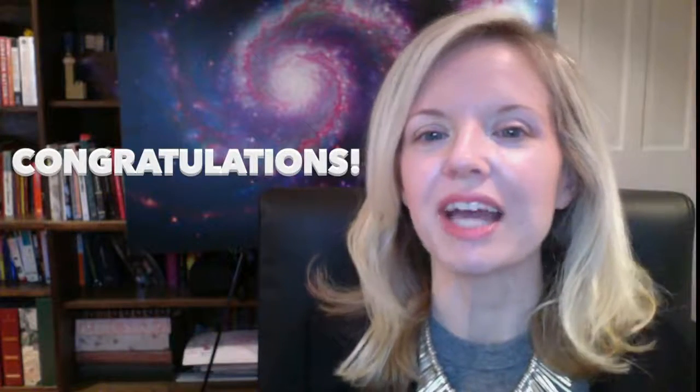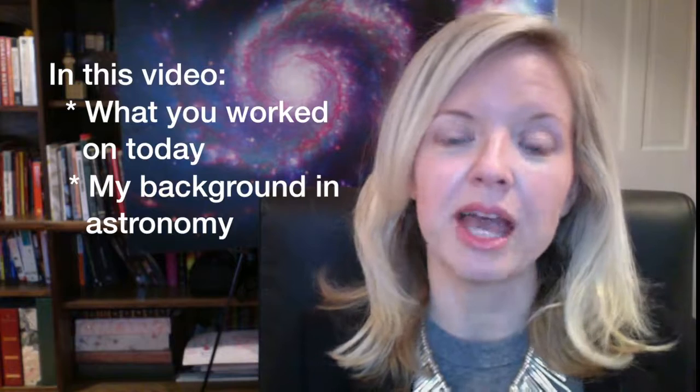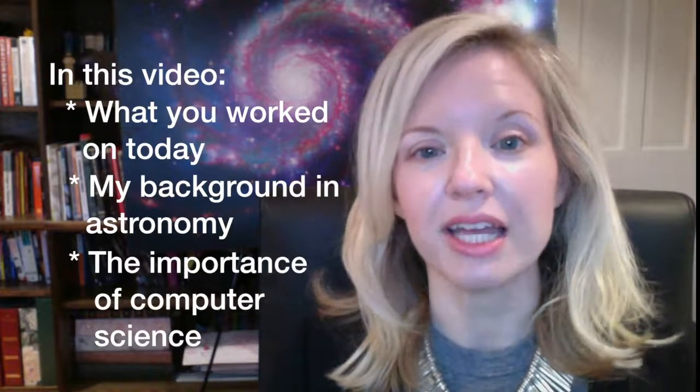Congratulations on using computer science to create your very own image of an exploded star. In this video I'll discuss what you worked on today, as well as my own background in astronomy and the importance that computer science has played.